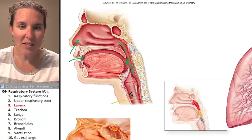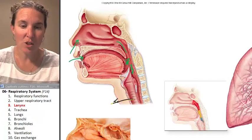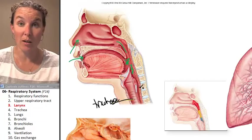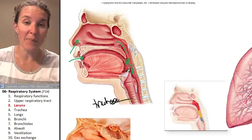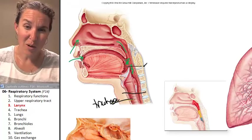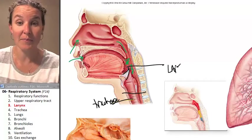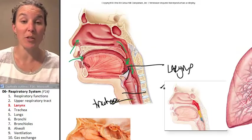This right here is your trachea — this tube is your trachea. Hopefully you're all familiar with your trachea and being nice to it by not smoking. Superior to your trachea is a bunch of cartilage, probably all the way up to this piece of cartilage, and that whole thing is your larynx. We're going to look at the larynx from some different perspectives.